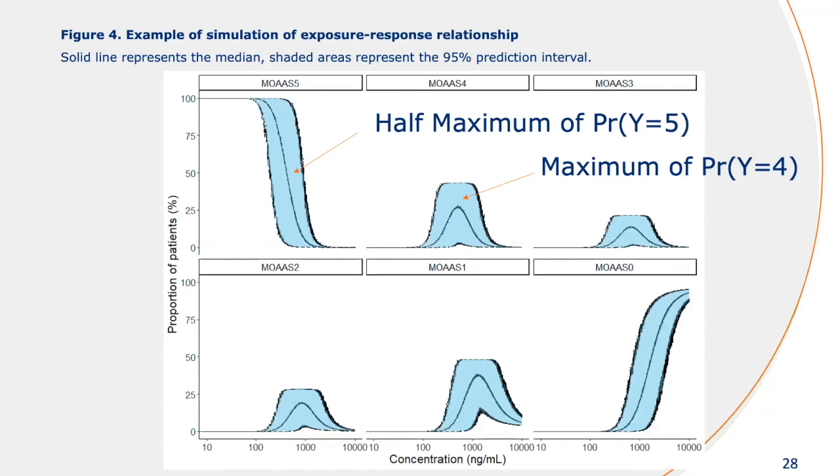We then looked at the model simulations to compare each of these different categories. We looked at MOAS 5 and MOAS 0 — specifically the half-maximum probability of reaching that score and what was the typical concentration. And for MOAS 4 to 1, we looked at when is the maximum probability predicted by the model and what is the concentration at that point.